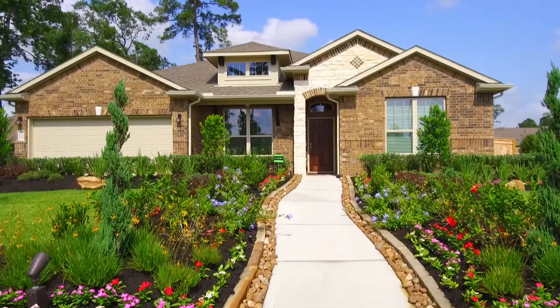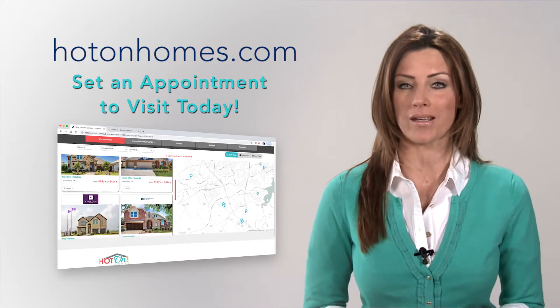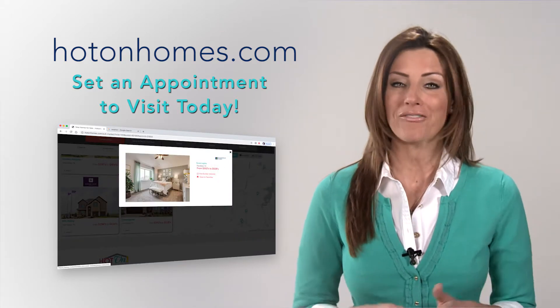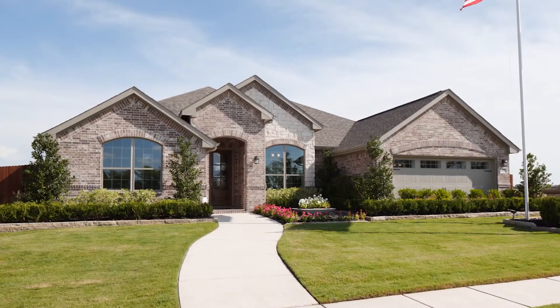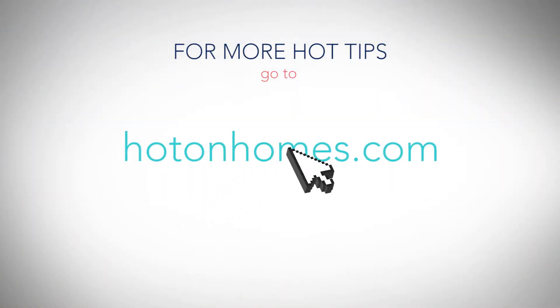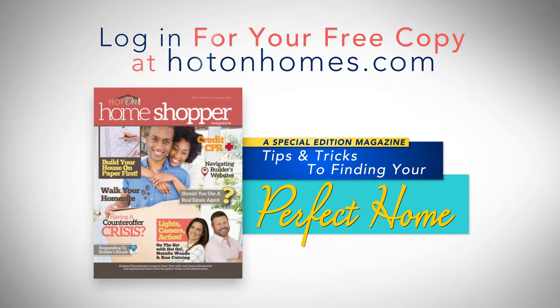Find a home you like on the show? Go to HotOnHomes.com and set an appointment to visit the communities and builders you want to see. Once you see all-new everything with your own eyes, you'll know exactly what you really want in your new home. For more hot tips, go to HotOnHomes.com, log in to download our free special edition magazine — it's a guide to help you find and choose your new home. Log in and it's free!